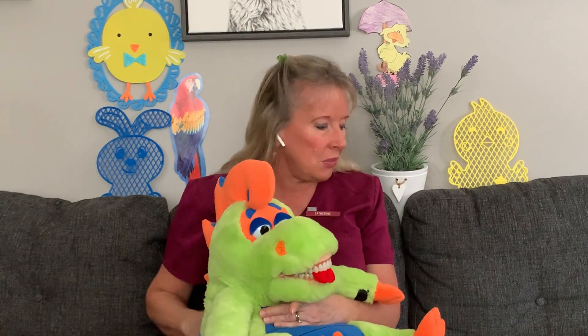Thank you so much for spending time with us today, boys and girls. Farley and I had so much fun with you, and we hope you had fun too. Remember — enjoy your day, have fun brushing your teeth, and don't forget to smile!